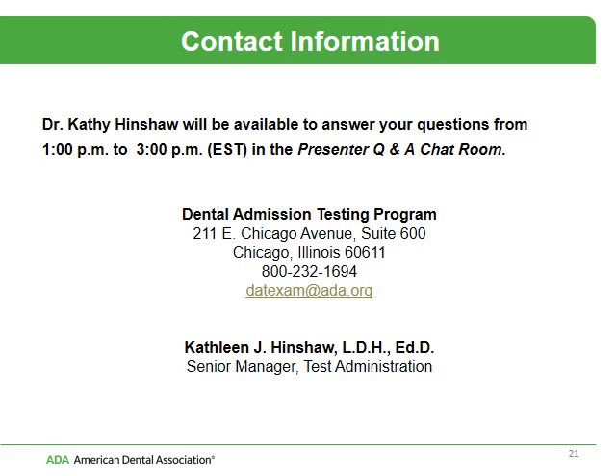I will be available in the chat room from 1 to 3 p.m. Eastern Time, both April 29th and April 30th, to answer your questions. There's also an 800 number and an email address for further contact, and we do have staff available to answer your questions. Thank you for visiting the presentation and best wishes on your future career in dentistry.